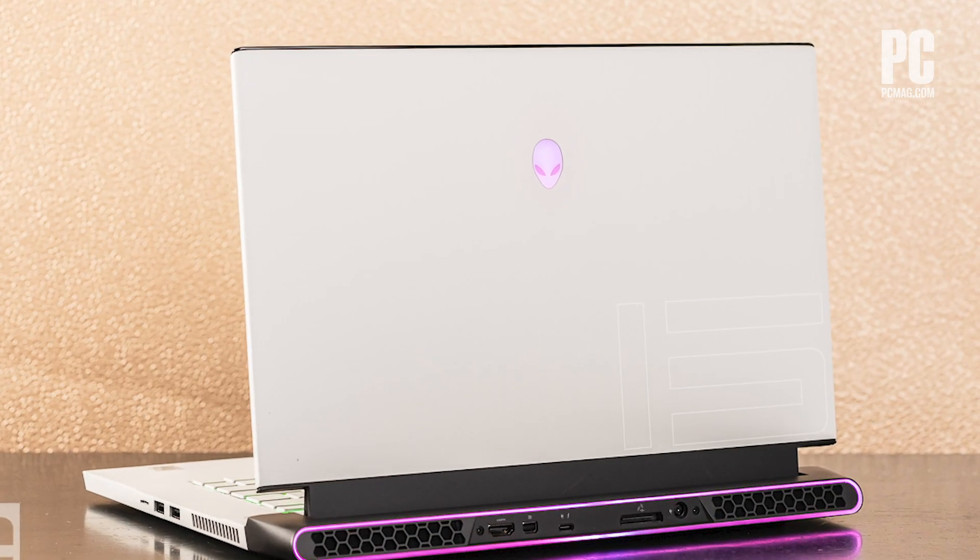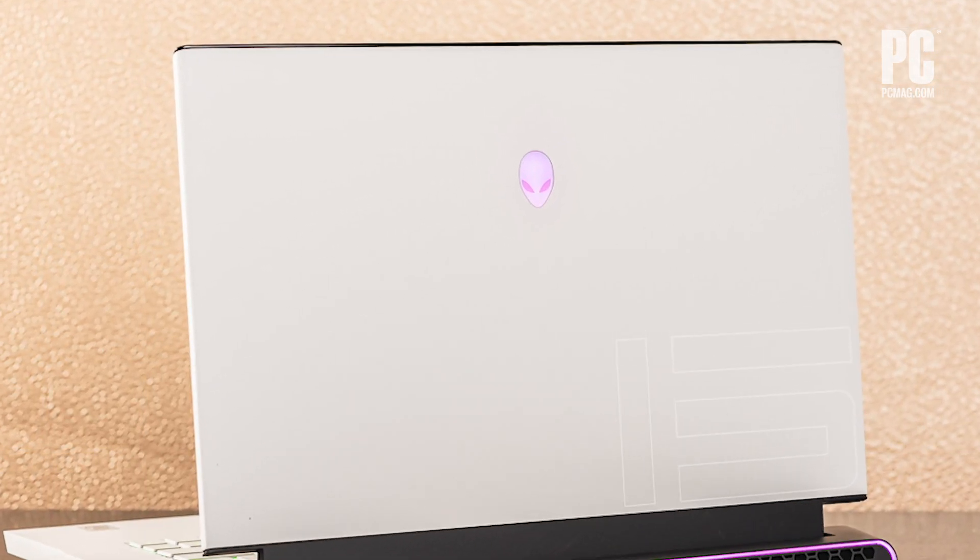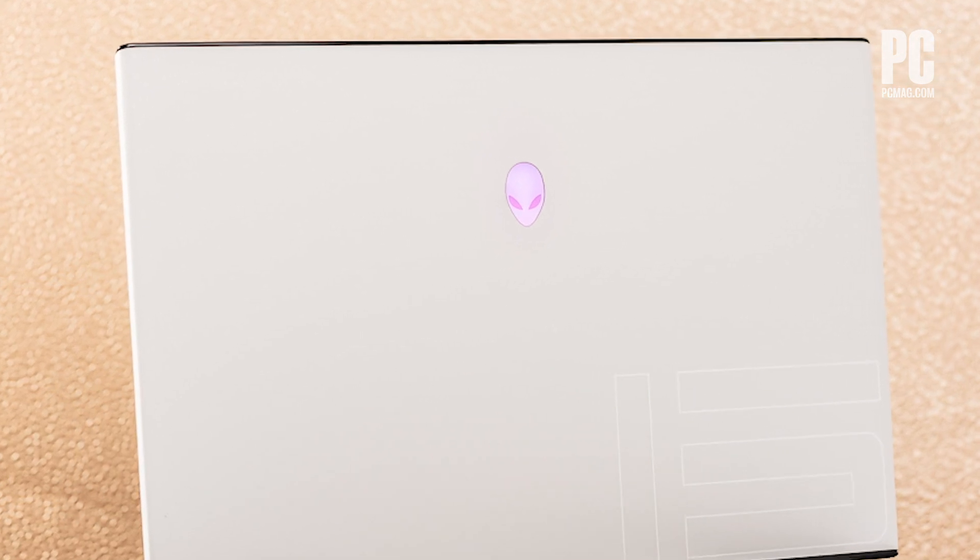Definitely something to be excited about. If you have a newer 20 series GPU, I don't know if it's essential to run out and replace your laptop right away. Unfortunately, unlike desktop, you can't just replace the GPU — it's a pretty expensive endeavor to upgrade. That said, the Alienware specifically is not a crazy expensive machine. It starts around $2,100 and goes up to about $2,500 as tested in our review configuration with more storage and a 4K screen.